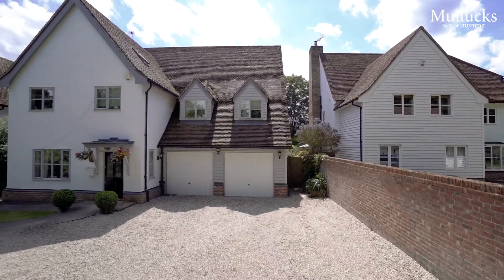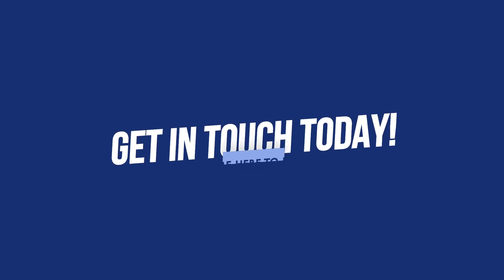If you'd like more information on this exceptional home or to book a viewing, call the Saffron Walden office on 01799 520 520.